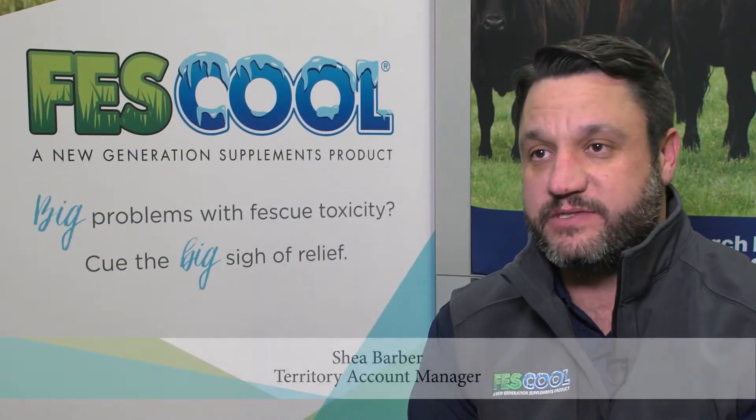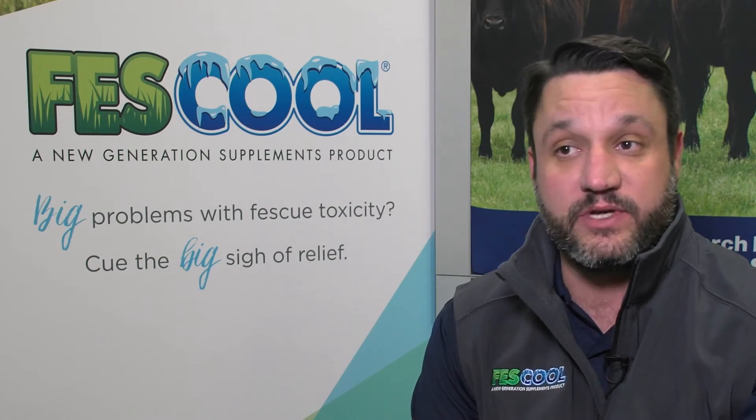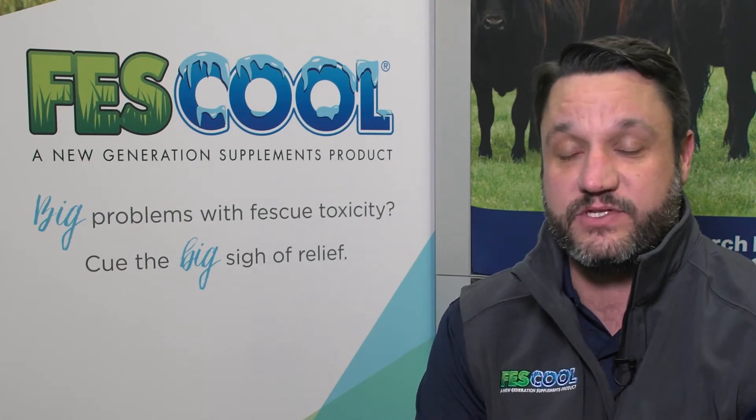So in 2020, New Generation Supplements launches Feskul, and Feskul is a tub designed specifically for endophyte cattle. We're looking at trying to increase the cooling capacity in those cows that are challenged with the endophyte and the fescue toxicity that's associated with the fescue pastures.